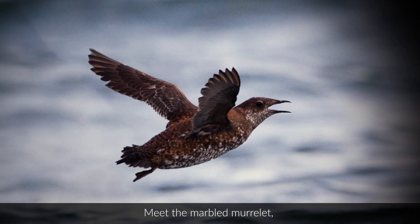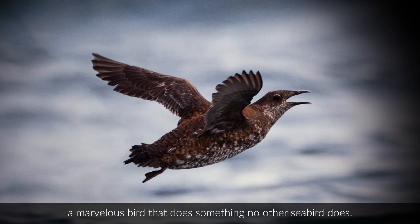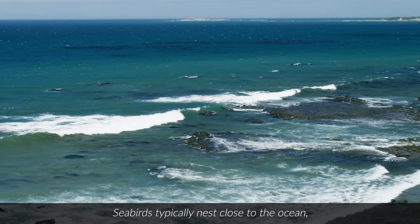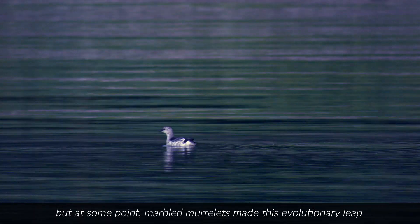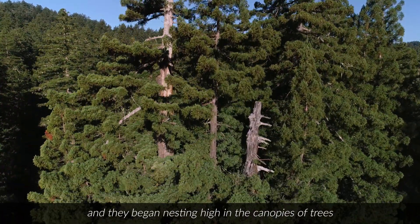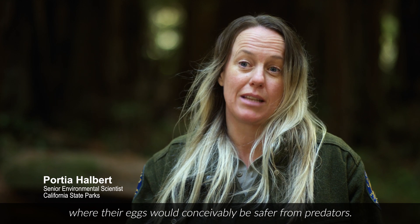Meet the marbled murrelet, a marvelous bird that does something no other seabird does. Seabirds typically nest close to the ocean, but at some point marbled murrelets made this evolutionary leap and began nesting high in the canopies of trees, where their eggs would conceivably be safer from predators.